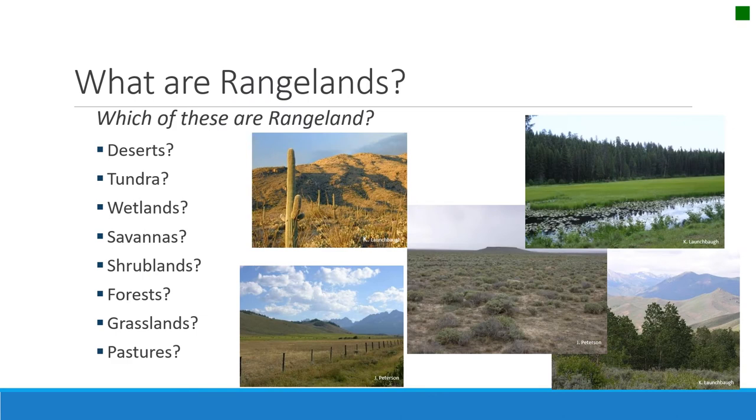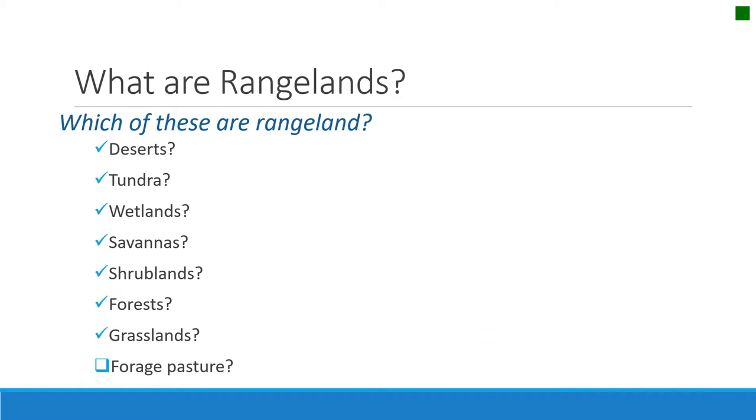So which of these ecosystems are rangelands? Deserts, tundra, wetlands, savannas, shrublands, forests, grasslands, pastures — a diversity of ecosystems. All deserts are considered rangelands, except the really barren, shifting sands where there's not enough herbaceous vegetation to provide for grazing animals or for fire. All tundra is also rangeland — the high mountain tundra and the high altitude tundra like up in Alaska — managed by rangeland principles.